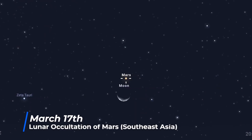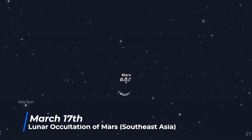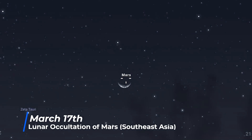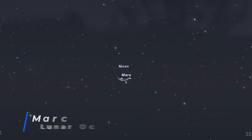Heading into April, on the 17th there is a lunar occultation of Mars, where the moon blocks the red planet from view. However, only the reappearance of Mars from behind the waxing crescent moon will be visible for those in southeast Asia.